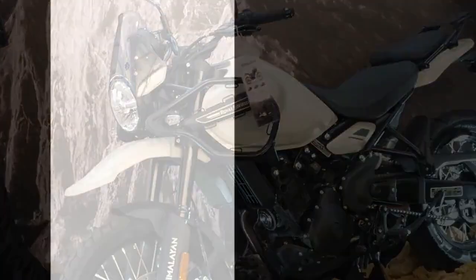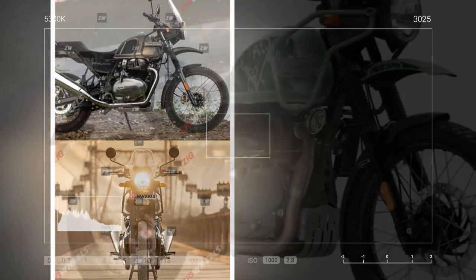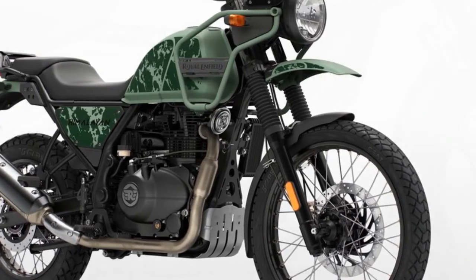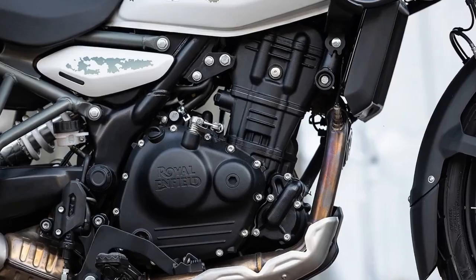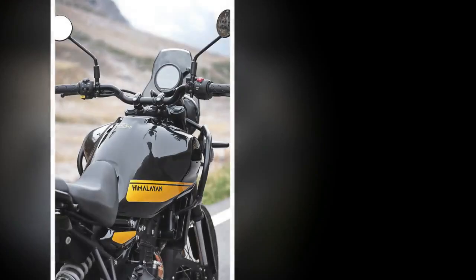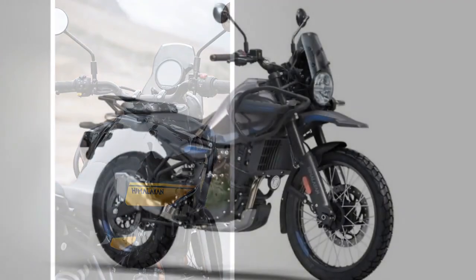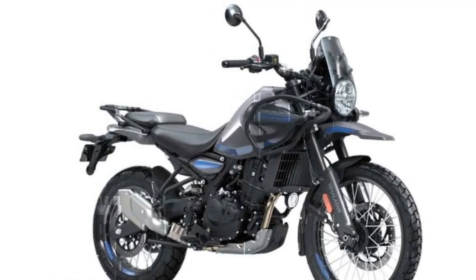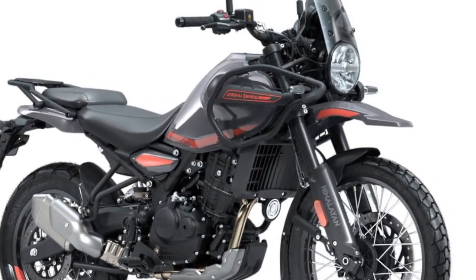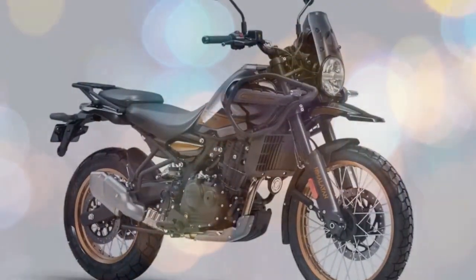The bike is equipped with 21-inch front and 17-inch rear wheels, fitted with 90-90-21 front and 140-80-17 rear tires. While test bikes were equipped with traditional tubed aluminum spoke rims, tubeless cross-spoke wheels will be available as an option. Other key dimensions include 9 inches of ground clearance, an increase of nearly half an inch, and a wheelbase of 59.4 inches, a 1.4-inch increase, making it about an inch shorter than the Kawasaki KLR650 and approximately 2.5 inches longer than the Honda CB500X. The front-end geometry features a rake of 26.5 degrees with 5.0 inches of trail, ensuring stability.